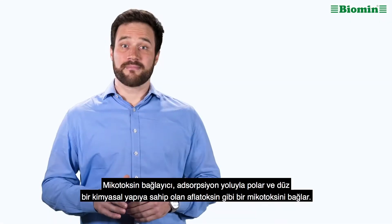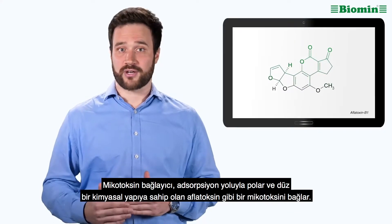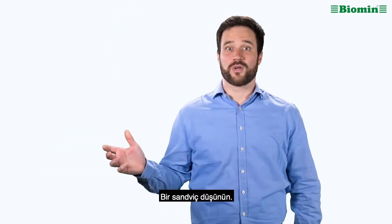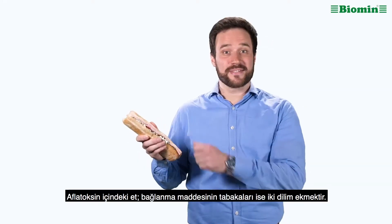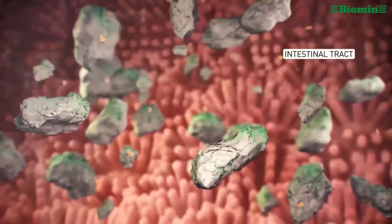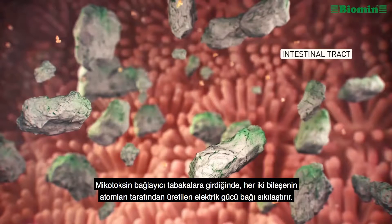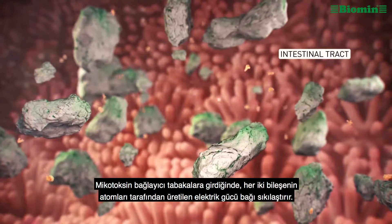A mycotoxin binder binds strong mycotoxins such as aflatoxin, which has a polar and flat chemical structure. Picture a sandwich: aflatoxin is the meat, and the layers of the binding substance are the two slices of bread. Once the mycotoxin enters the binder layers, the electric force generated by the atoms of both compounds tightens the bond.